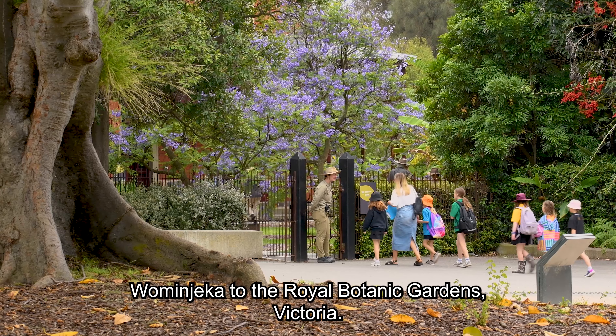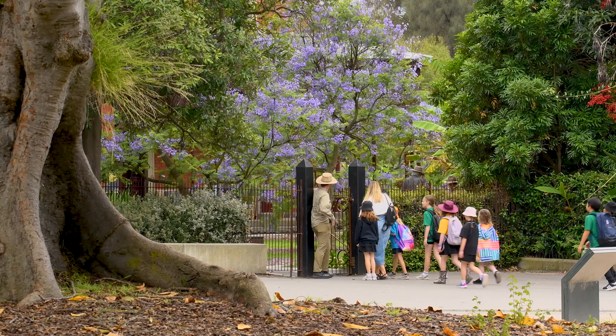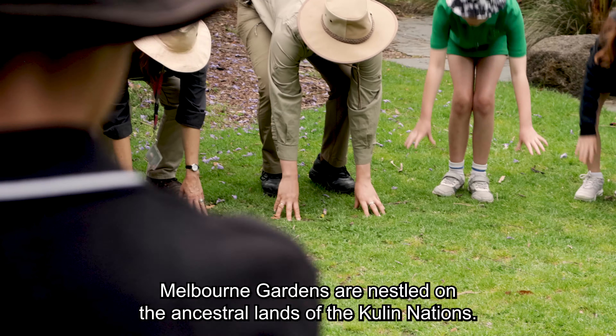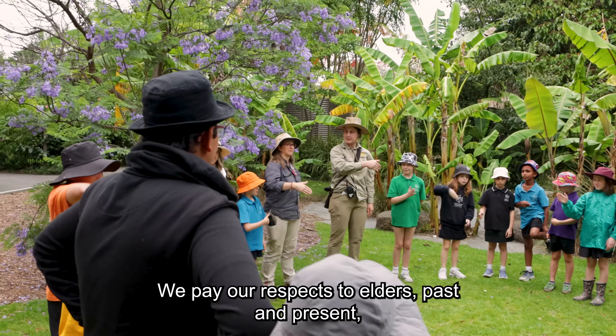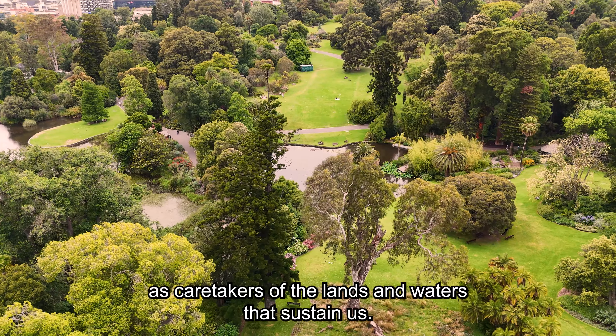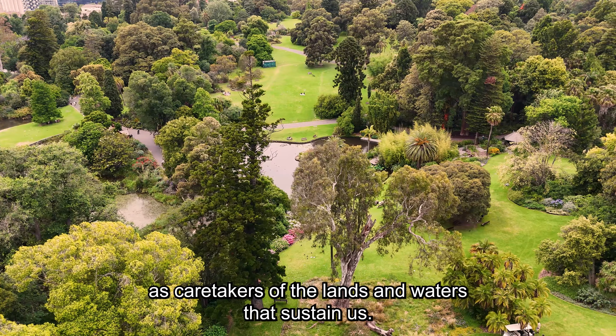Woman Djeka to the Royal Botanic Gardens Victoria! Melbourne Gardens are nestled on the ancestral lands of the Kulin Nations. We pay our respects to Elders past and present and acknowledge all First Peoples of Victoria as caretakers of the lands and waters that sustain us.